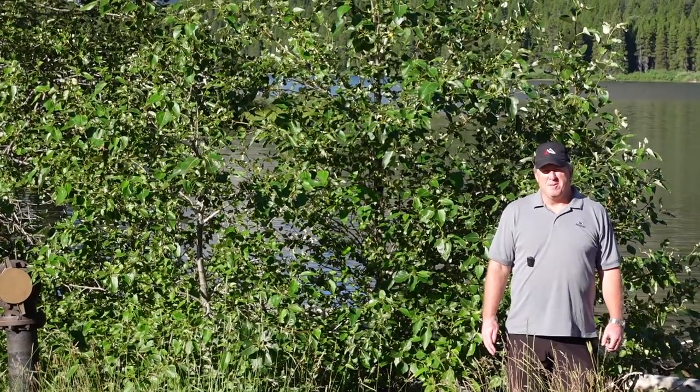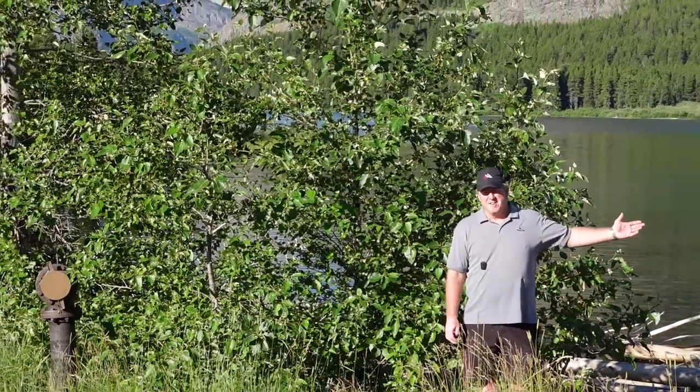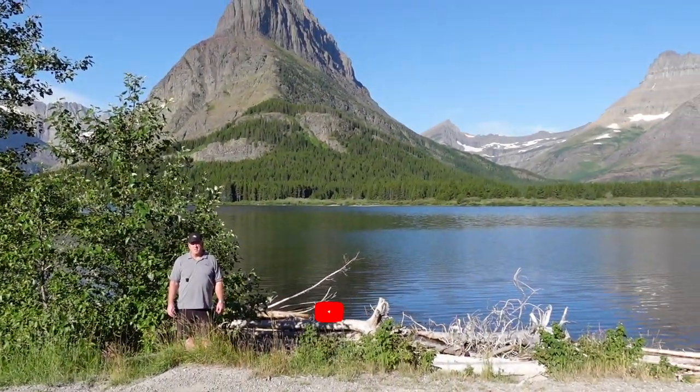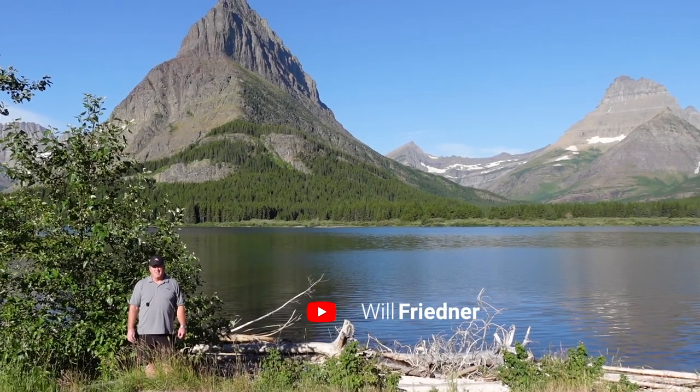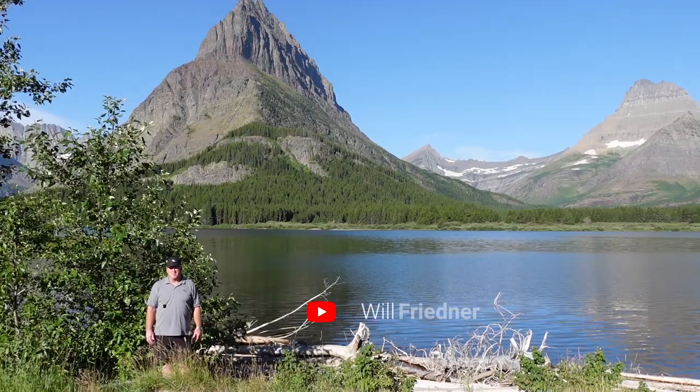Today we are standing in what, in my opinion, is the greatest part of Montana. In this video we're going to show you all around Many Glacier — we're going to show you the lodge and some of the hikes in this area. It's just an awesome spot, so stay tuned.